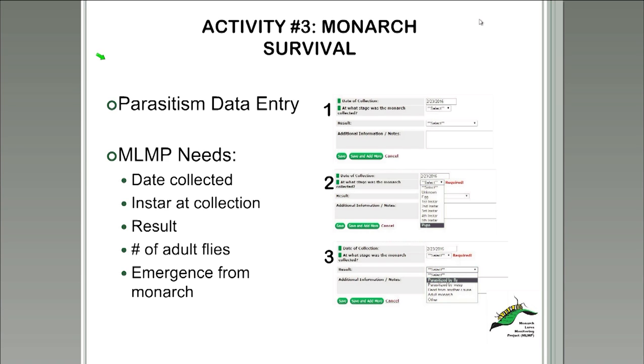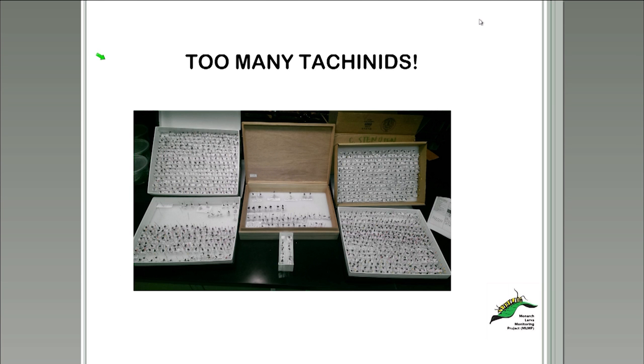In 2011, the MLMP started collecting parasitoid samples for identification. We encouraged volunteers that reared monarchs and ended up with parasitoids to send us those adult parasitoids — usually tachinid flies — along with pupae and the actual caterpillar. Many people got involved, and eventually we ended up with too many tachinids. The Monarch Lab freezer was overflowing, and we decided it was time to catalog and identify these flies, ideally down to the species level, which resulted in some pretty cool discoveries.